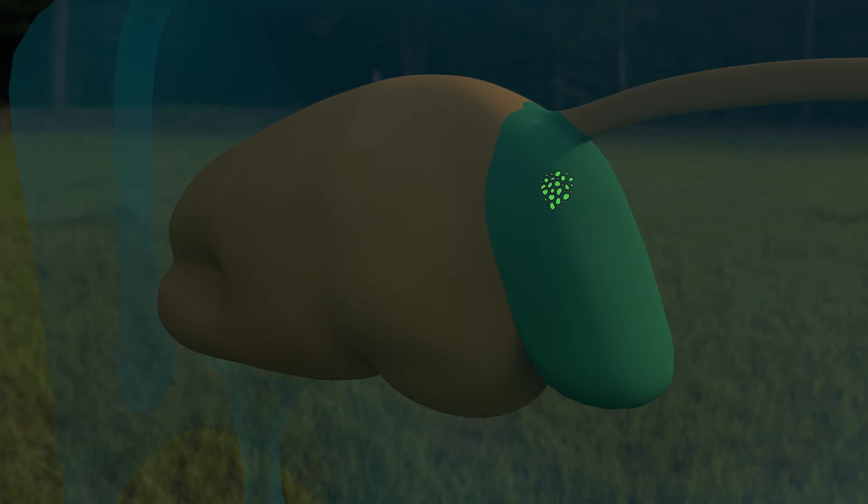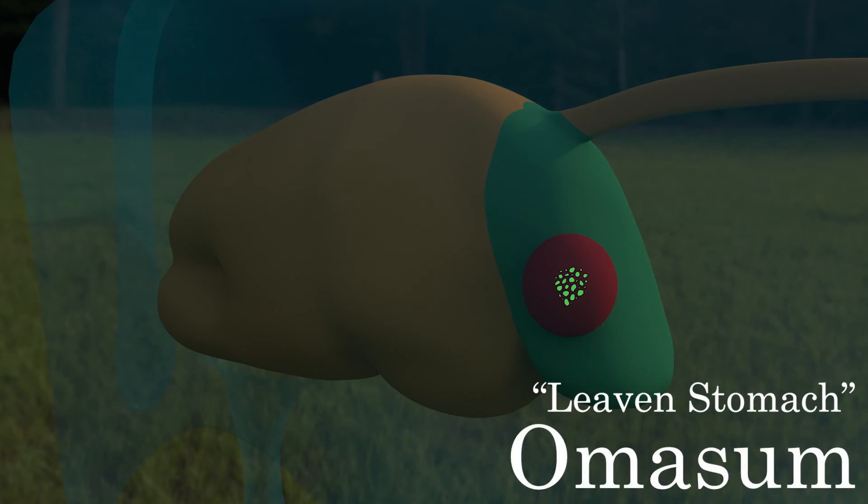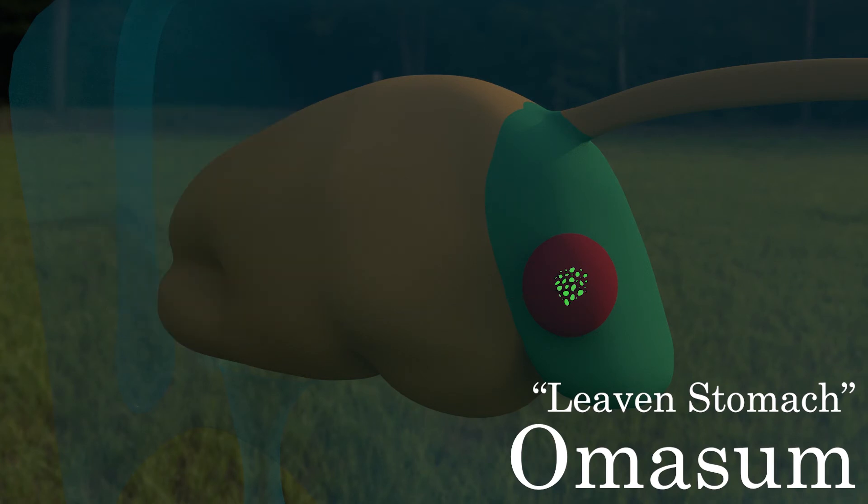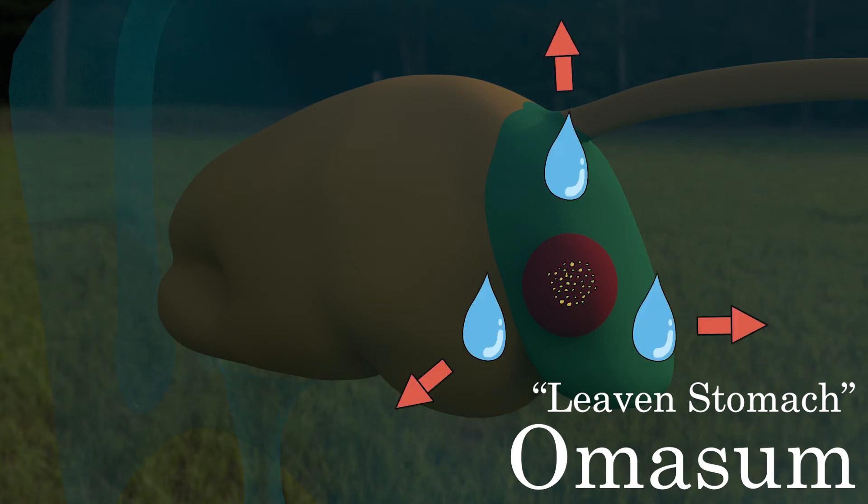As mentioned, the finer material moves from the reticulum to the third stomach, known as the omasum. The inner lining of the omasum is folded into large flat folds that resemble leaves — hence it is also called the leaf stomach. These flat folds grind the food into finer particles while at the same time reabsorbing water and drying out the contents.